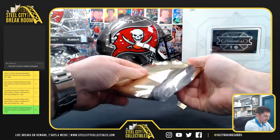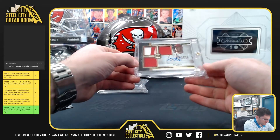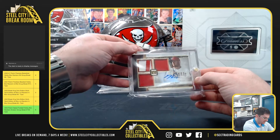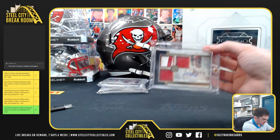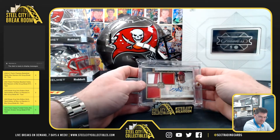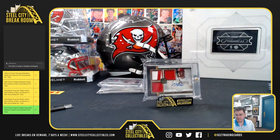Box number three — three of five, Mike Trout triple jersey, awesome autograph. Mike Trout. Nice hit there. Thank you, Steven.